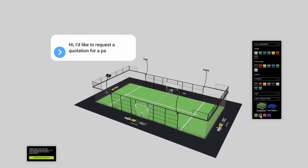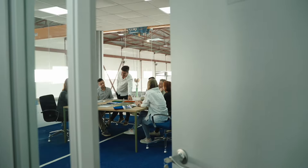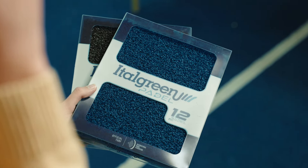Hello, I would like to request a quote for a paddle court. It's the engine that kickstarts every conversation, setting in motion a comprehensive production that goes well beyond what one might envision.